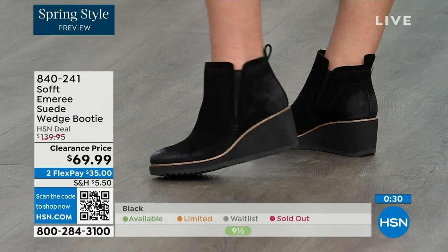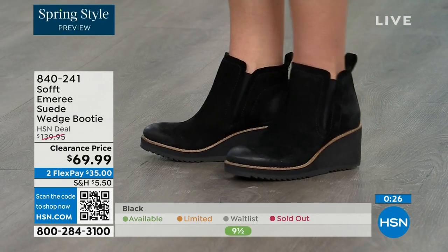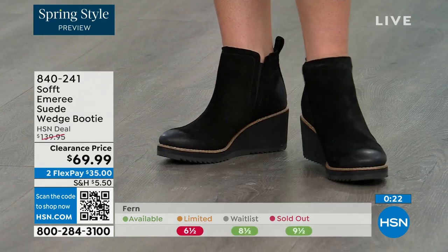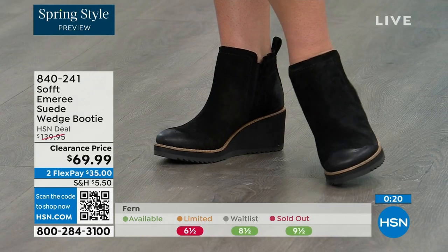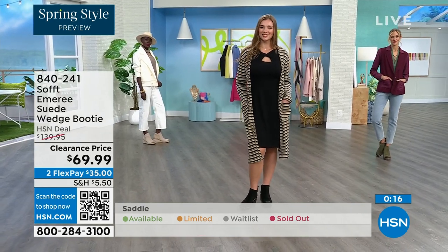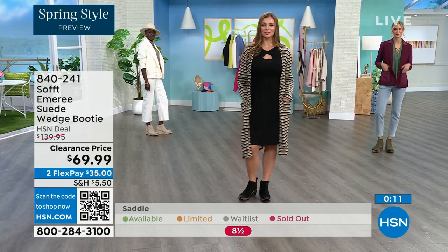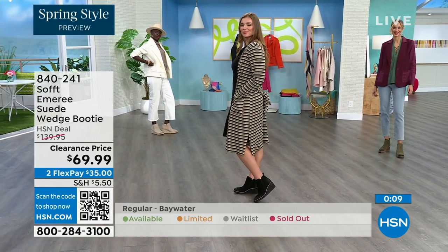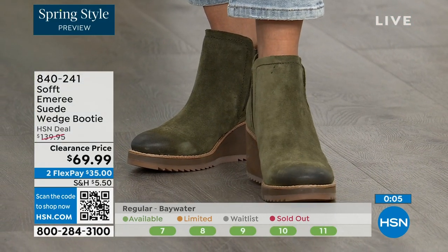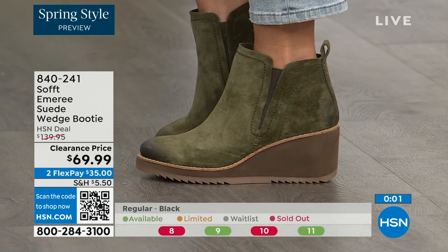I love that Tamara pointed out not to shy away from the lighter colors — you don't have to worry with these. We always bring in the most in black, but I want to make sure you get yours at 50% off. The saddle is last call, the fern is also going fast, and the Baywater is the lightest option. Those are 50% off — if you're thinking about it, just get them. 840-241 is the item number.